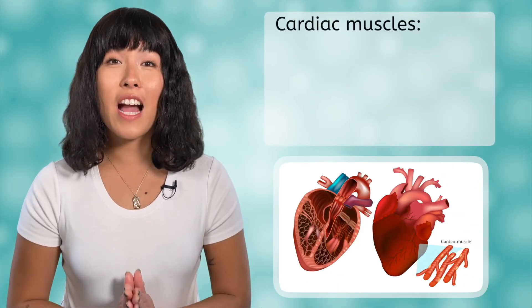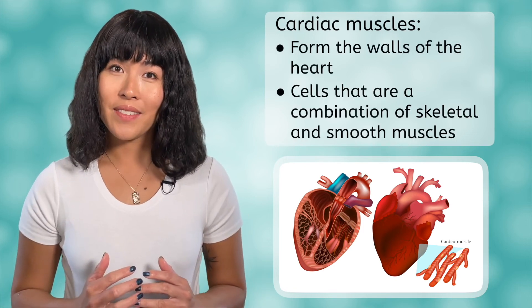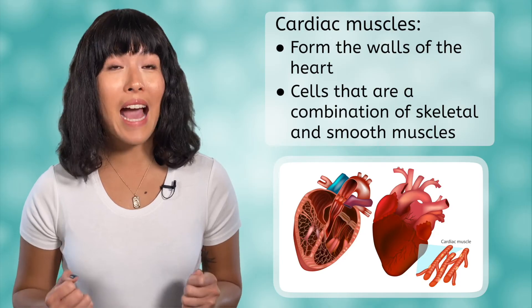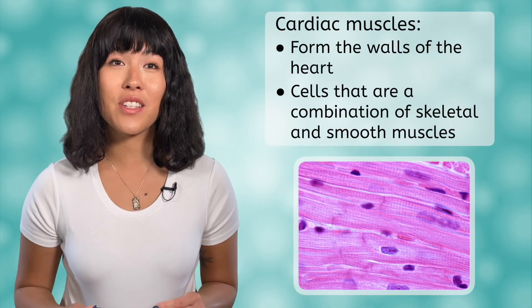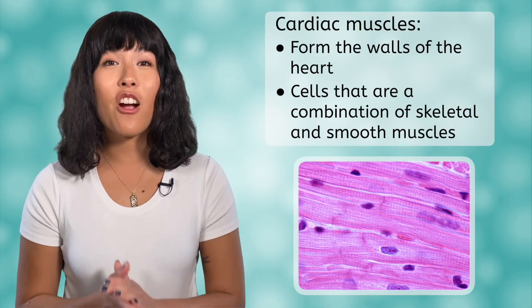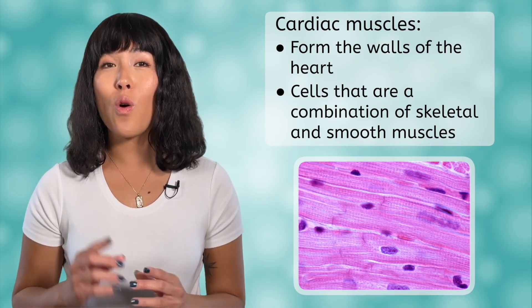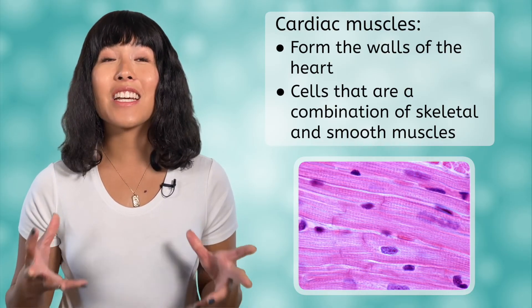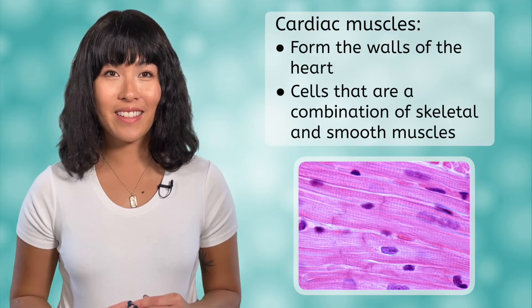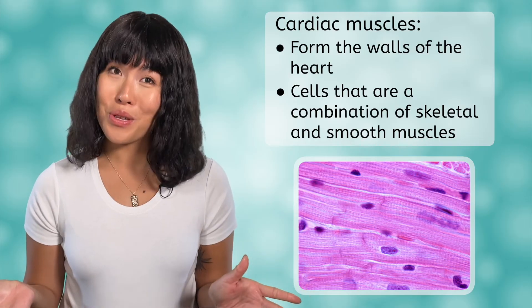The final type of muscle is very important and very specific. The cardiac muscles are the muscles that form the walls of the heart. They are responsible for the pumping action of the heart. Their cells are a combination of skeletal and smooth muscles in that they are striated, tubular, and branched, but only contain one nucleus and contract involuntarily. Luckily, you don't have to think about your heart beating — it just does it on its own.